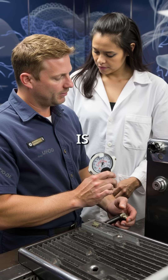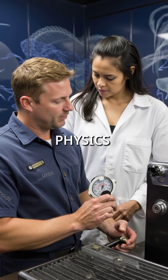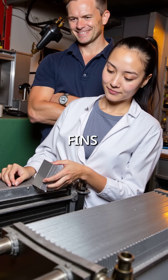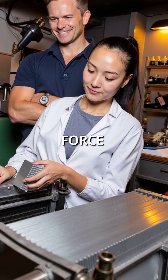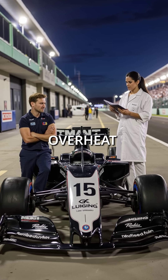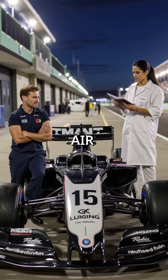Radiators only work when outside air is cooler than engine coolant, creating a constant battle against physics. Engineers had to get creative. They use aluminum fins to maximize surface area and pressurized systems to force heat transfer. Without airflow, racing cars overheat instantly.